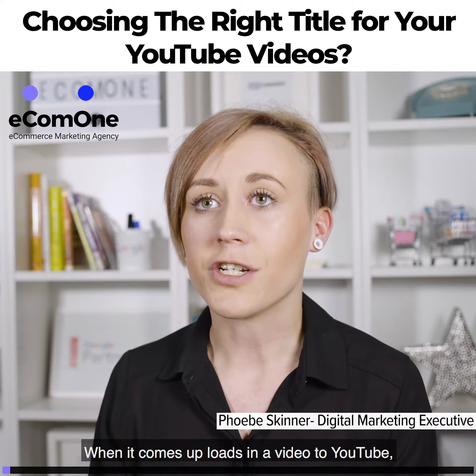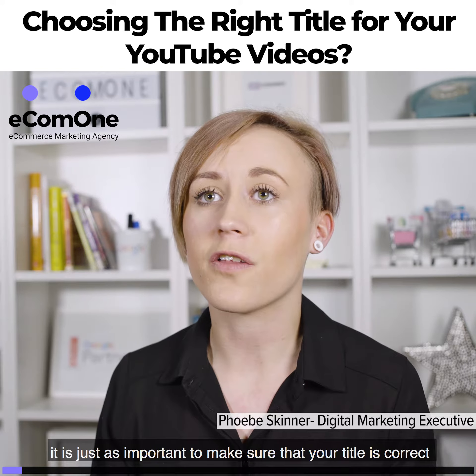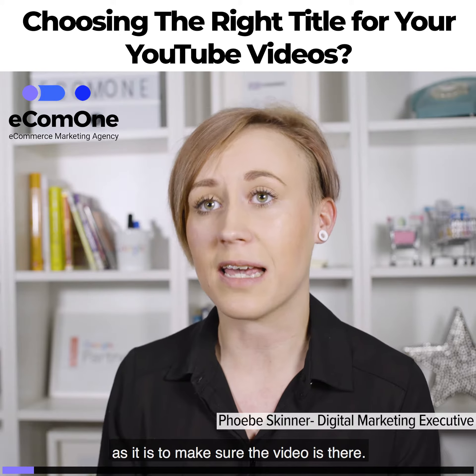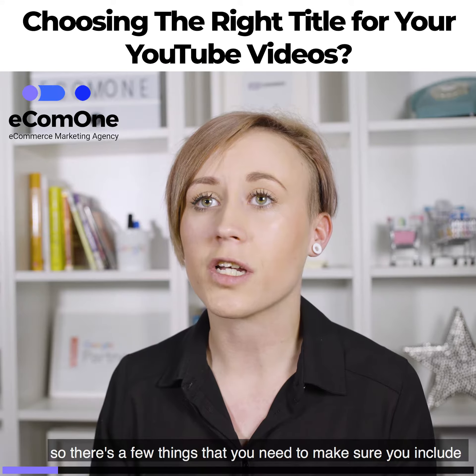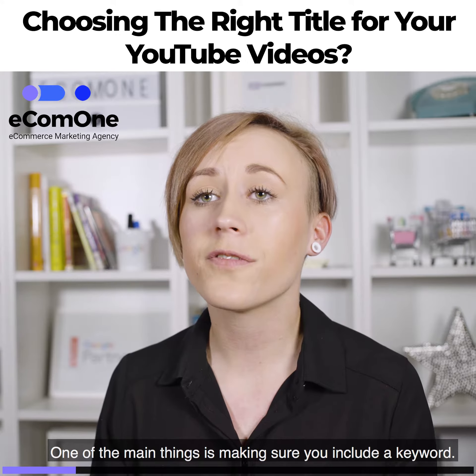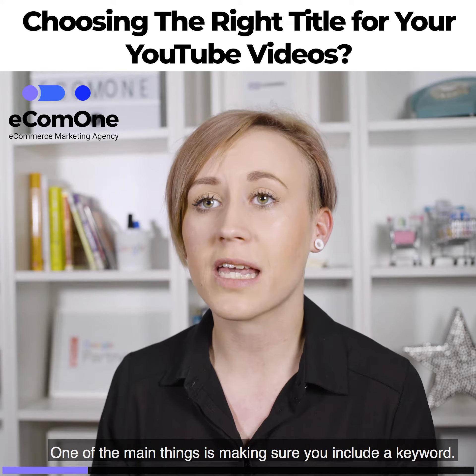When it comes to uploading a video to YouTube, it is just as important to make sure that your title is correct as it is to make sure the video is there. There are a few things you need to make sure you include when it comes to choosing the right title. One of the main things is making sure you include a keyword.